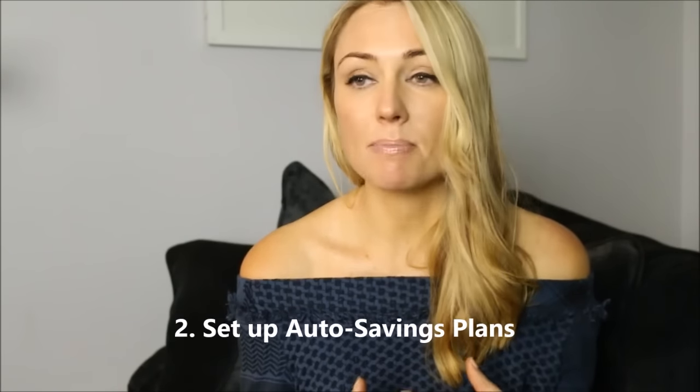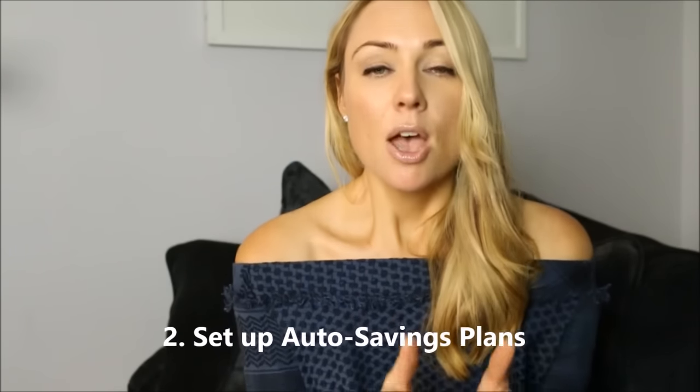Two: use automatic savings plans. If you have a particular financial goal that you're working towards, for example saving to buy a property, set up an automatic savings plan with your bank so that the moment you get paid, a set amount of money comes out automatically without you having to do or think about anything, and goes into a separate dedicated account. That way you have prioritized that goal over your spending habits and you don't need to waste time and energy remembering to shift that money.